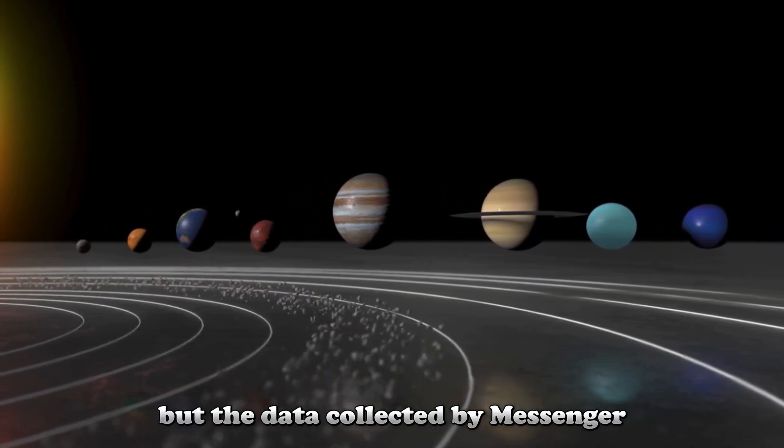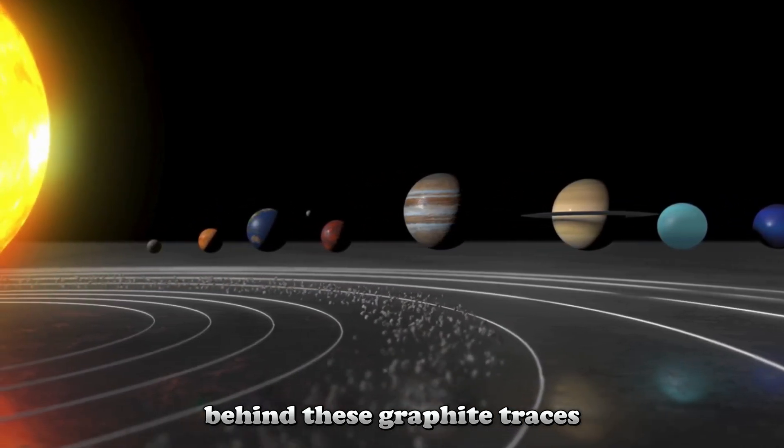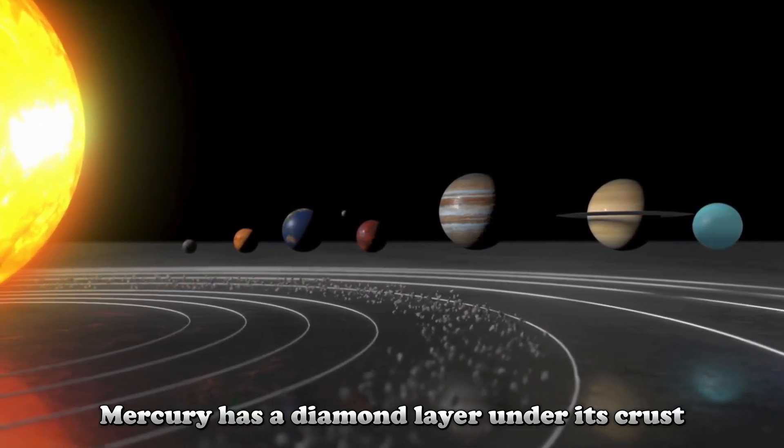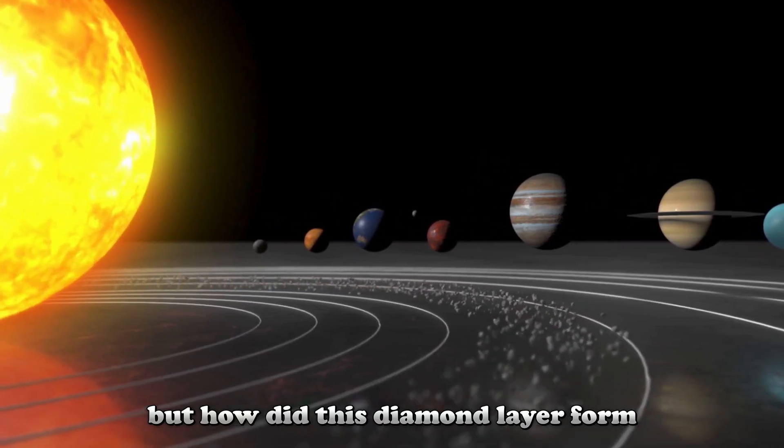But the data collected by MESSENGER points to a much larger and exciting discovery behind these graphite traces: Mercury has a diamond layer under its crust. But how did this diamond layer form?